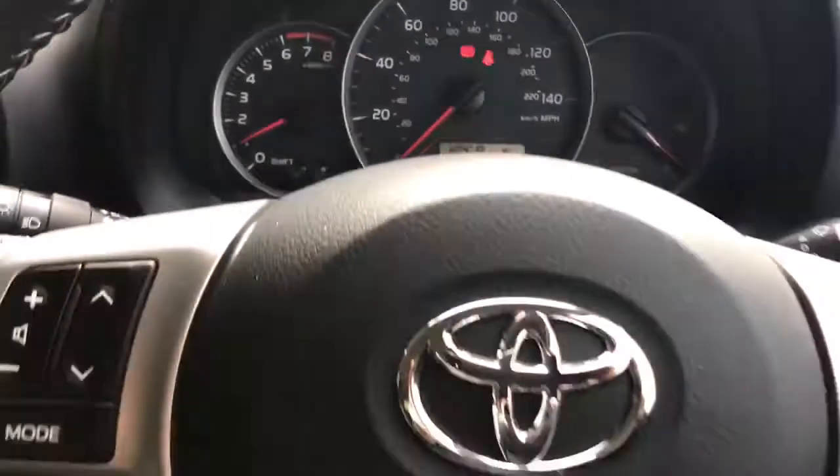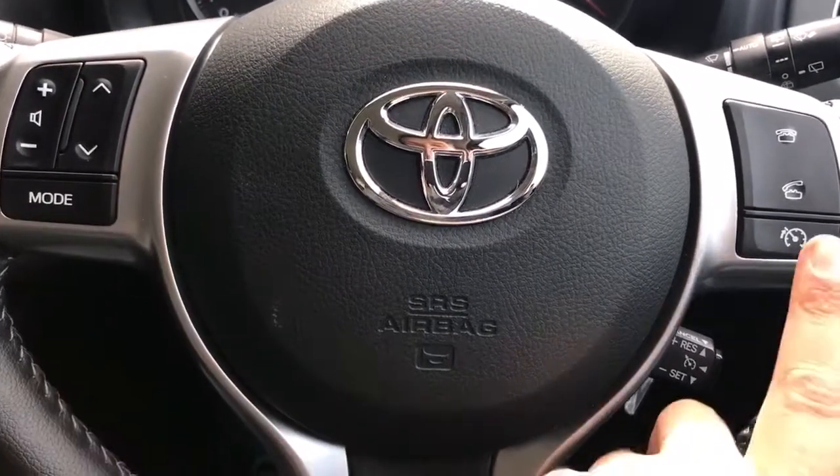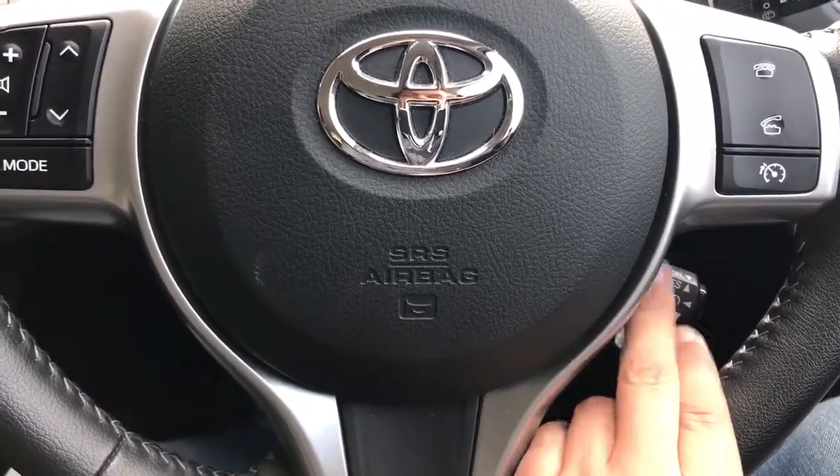On the steering wheel, the left-hand side has stereo controls, and on the right-hand side we have cruise control plus the ability to answer and end phone calls. The main controls for the cruise control are just underneath here.